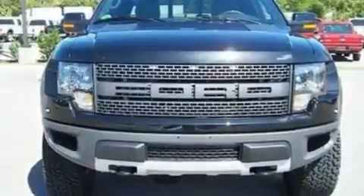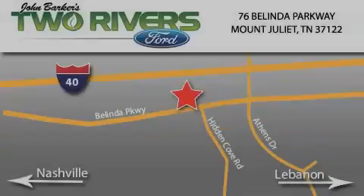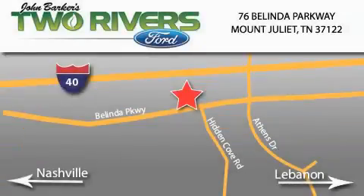Contact us today to schedule your opportunity to see this automobile in person. Two Rivers Ford is located at 76 Belinda Parkway, I-40 exit 226 Mount Juliet Road at Providence. Our goal is to exceed all of your expectations to ensure that you'll return for future visits.